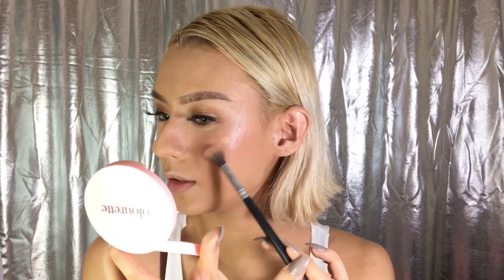My next favorite is the Colorette Cosmetics Face Gloss. Guys, this is my absolute favorite — since it came out and since I got it, I haven't needed any other highlighters. See that glow?